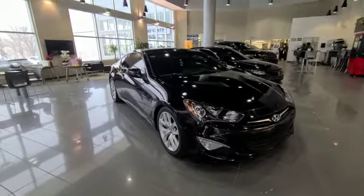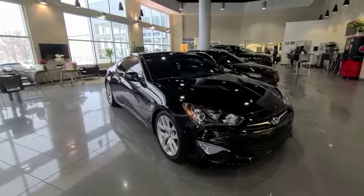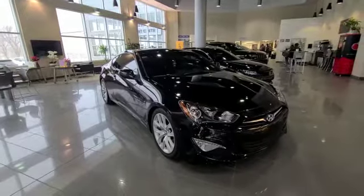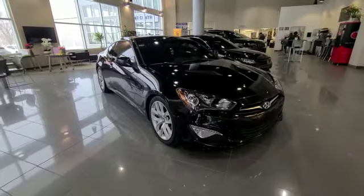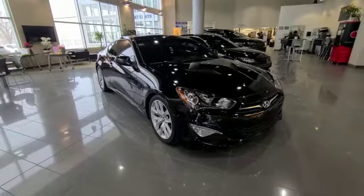Good morning, my name is Darby and I'm taking this 360 walk-around video for you on the 2016 Hyundai Genesis Coupe with only 51,000 kilometers on it. It's looking really sharp in this black colored paint.